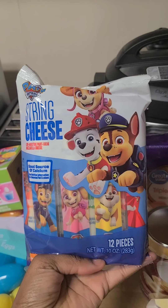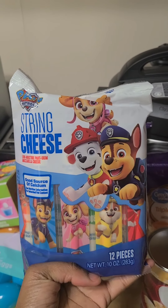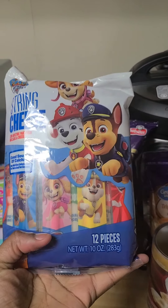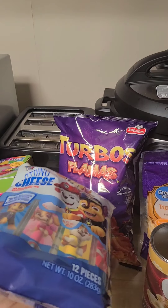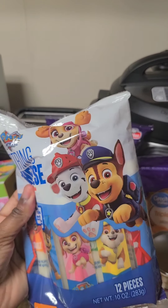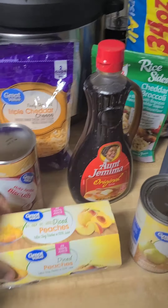I see some other vloggers getting these — I did not know they were a dollar. Paw Patrol string cheese — it comes with 12 of them and they are a freaking dollar. So if my daughter does not eat these, her father likes to snack on these, so it won't go to waste.